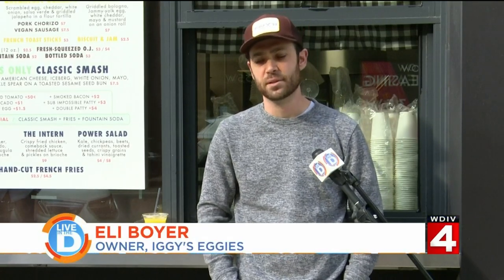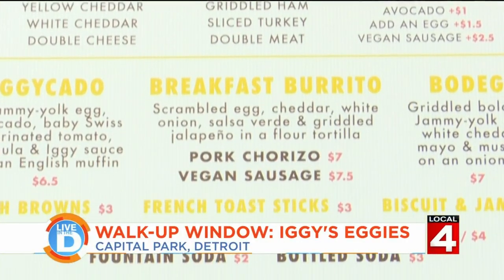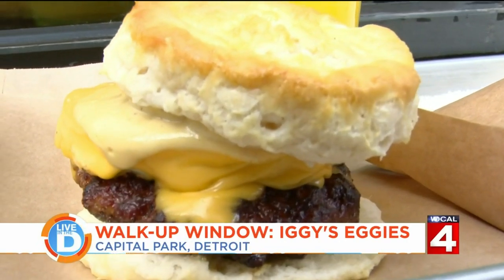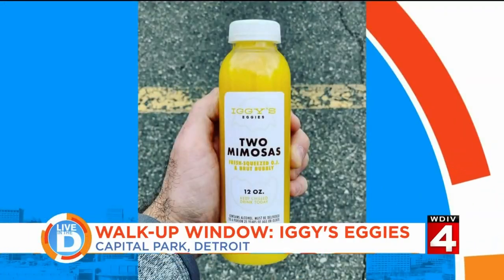Iggy's Eggies is a walk-up window specializing in jammy yolk egg sandwiches, primarily build-your-own, so you get to customize your bread, cheese, meat, and other additions. Not only can you get a tasty breakfast sandwich, but you can also get hash browns, fresh orange juice, and to-go mimosas and Bloody Marys on the weekends.